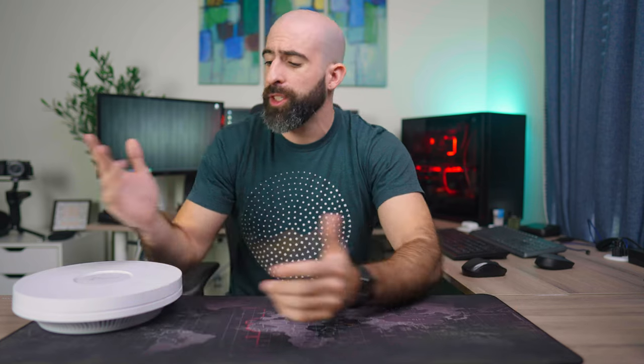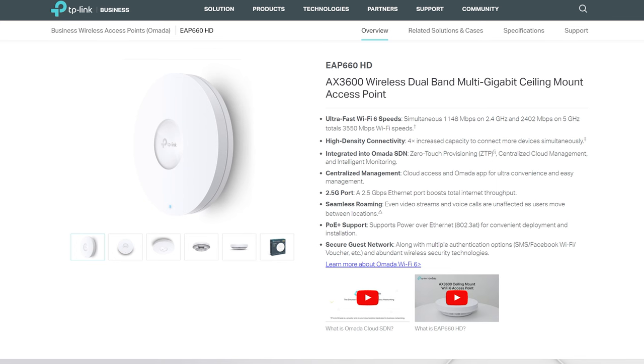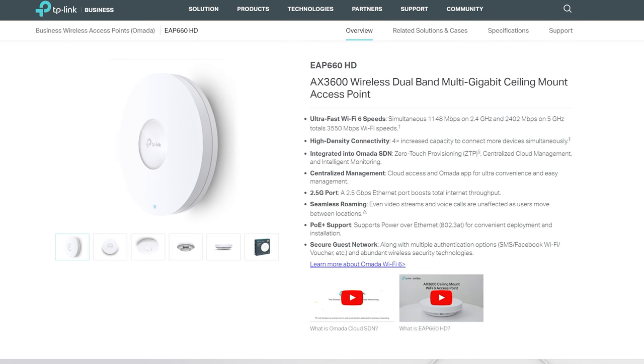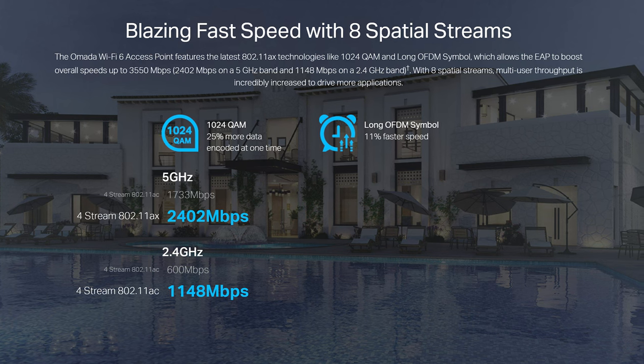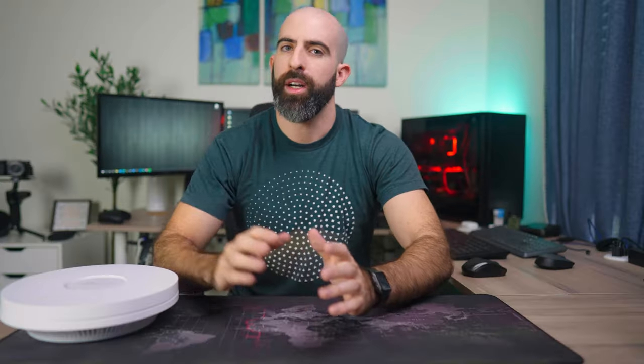All that sounds great, so I actually went and got myself a Wi-Fi 6 access point from TP-Link. This is the EAP-660 HD — I actually installed this for one of my friends in a previous video. I will link that up here if you want to check it out. This basically ticked all the boxes that I wanted in an access point. I'll get to those specs later.